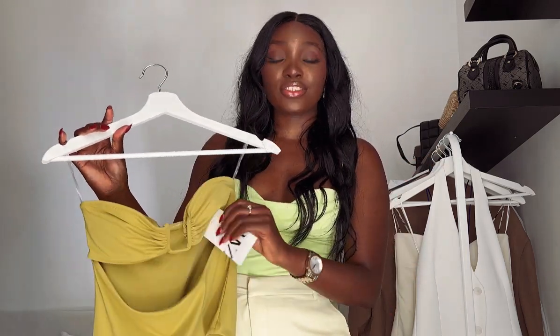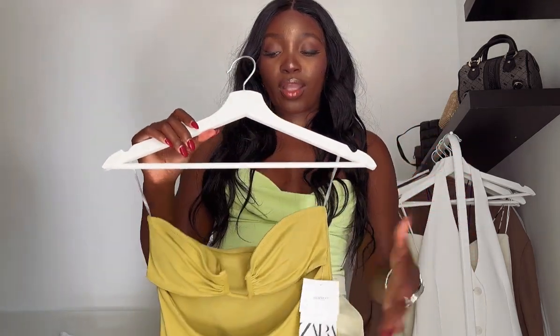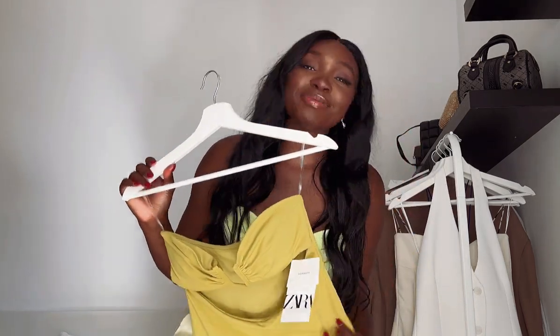The next thing I got is actually a swimsuit. I saw it on the website and thought it was cute, but didn't want to pay full price. Then when I saw it in store at such a low price, I was like, forget it, I'm grabbing it. I tried it on and it fits so well. I just want to say — if you are a girl that is very blessed in the chest area, this is not for you. This is for girls like me that have barely anything going on up top!